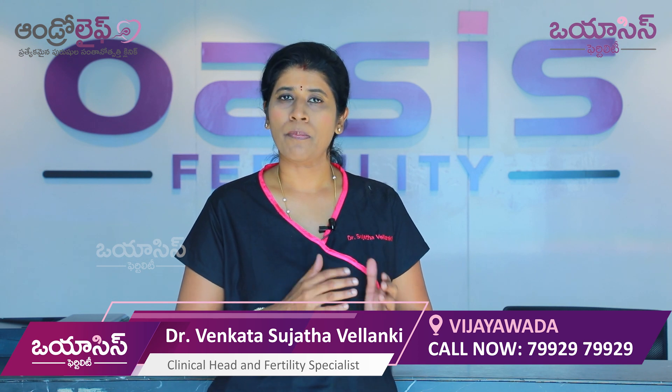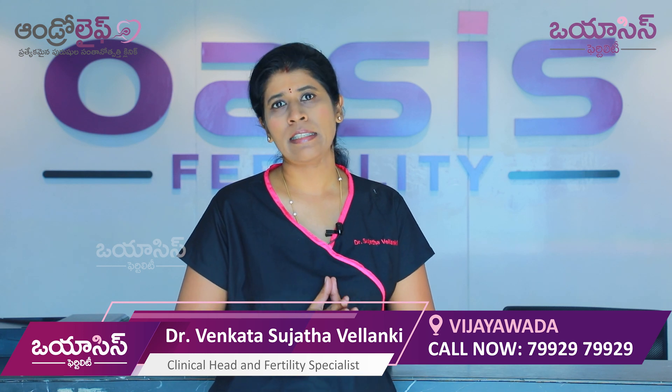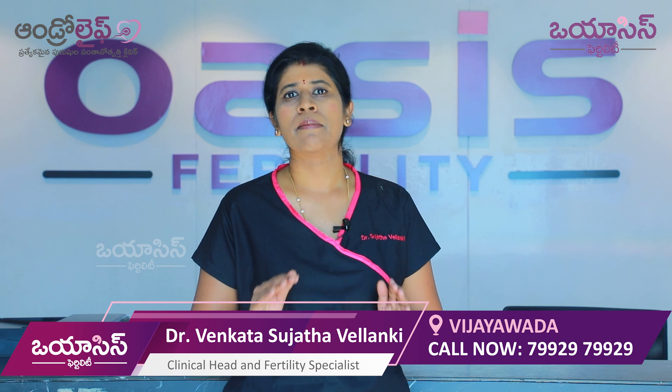The second step is to do a baseline scan — checking lining, follicle count, and blood hormone levels.